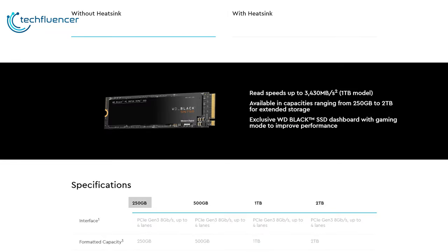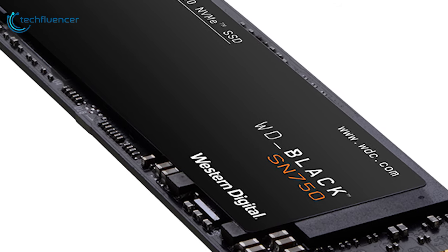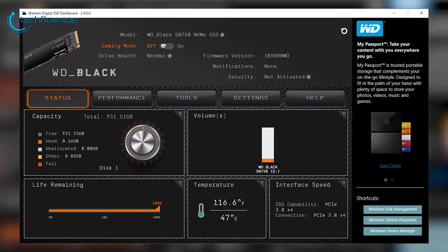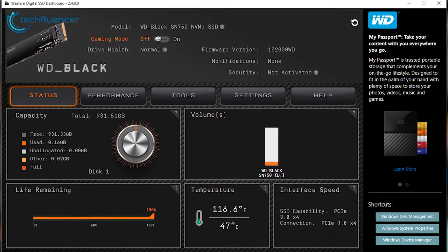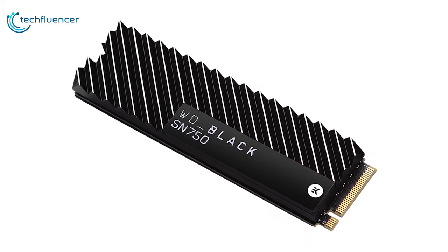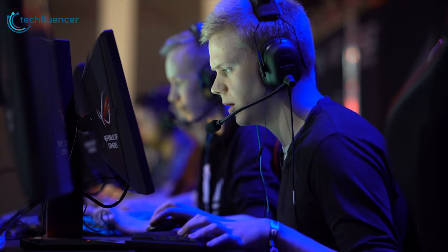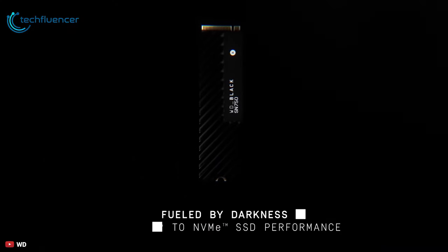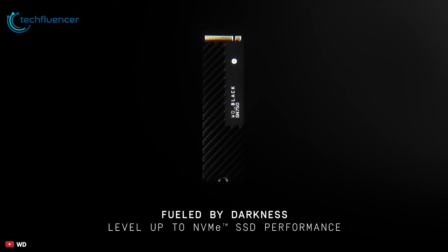This SSD is available in 250GB, 500GB, and 1TB capacities without a heatsink, and up to 2TB with the EK WB heatsink. The solid aluminum heatsink helps maintain peak performance three times longer before the drive throttles. The Western Digital Black SSD dashboard gives you the ability to optimize performance by enabling the gaming mode feature, which disables the low power mode to keep your drive firing on all cylinders during intense gaming sessions. Almost as fast as the Samsung 970 Pro but costing the same as the 970 Evo, the WD Black SN750 is just about the best combination of price and performance on the market.